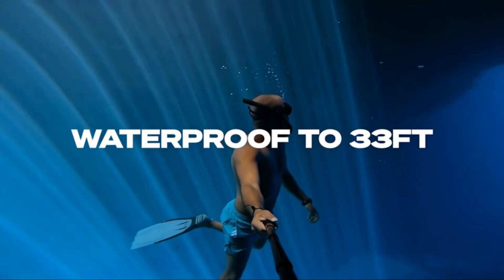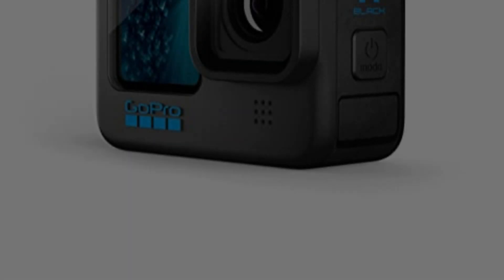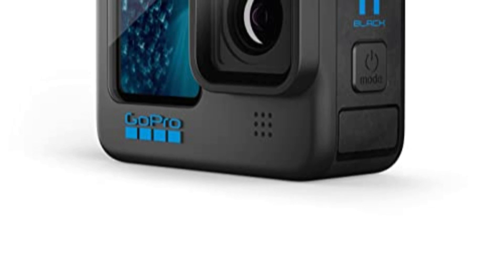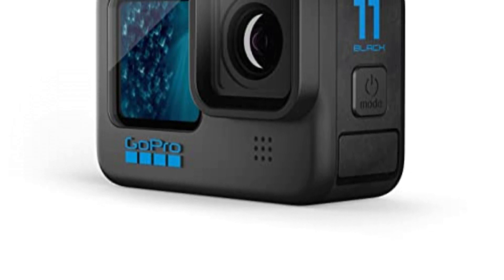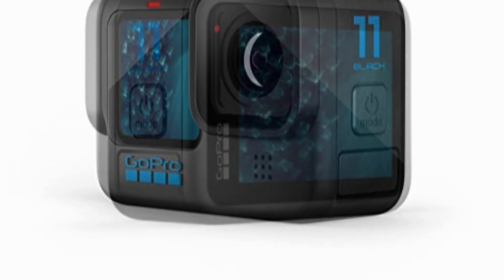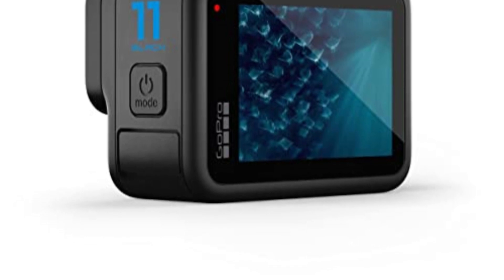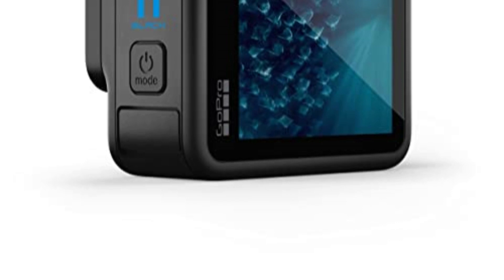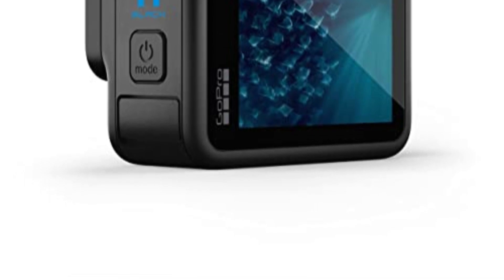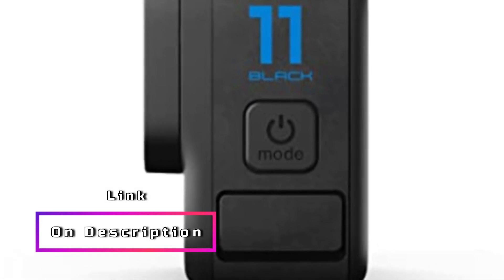Thanks to its waterproof design, the HERO 11 Black can accompany you on underwater adventures up to 33 feet (10 meters) without the need for an additional housing. It's also equipped with advanced stabilization technology, which helps eliminate camera shake and deliver steady footage. The camera's live streaming and webcam functionality make it a versatile tool for content creators — you can easily share your adventures in real-time with your audience, or use the camera as a high-quality webcam for live video chats and streaming sessions.